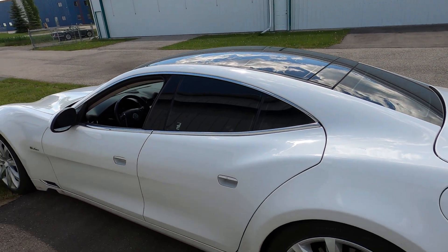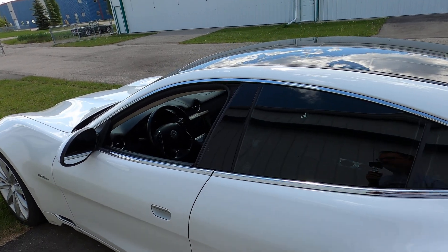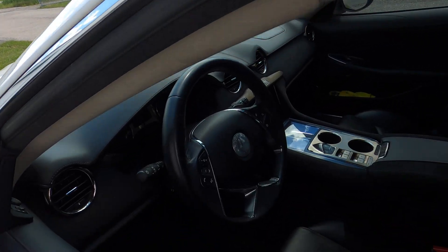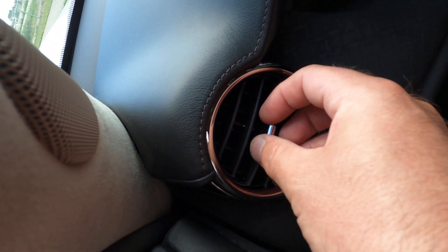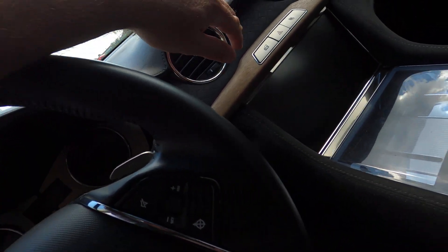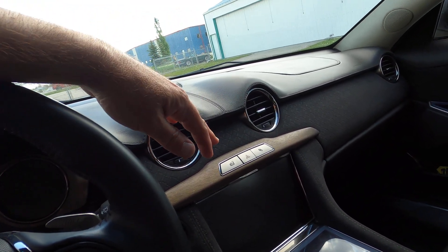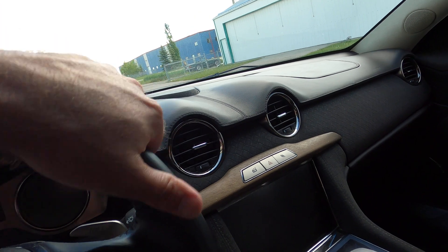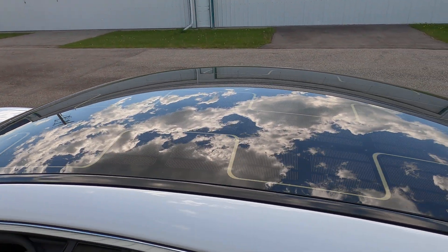— all they really do is on a hot day like this, they produce enough power to run the interior fan to bring some fresh air in. You can hear that fan on low speed, just blowing out all the vents to keep fresh air coming in the car and keep it a little bit cooler. That's what the solar panels do on a 2012 Fisker Karma.